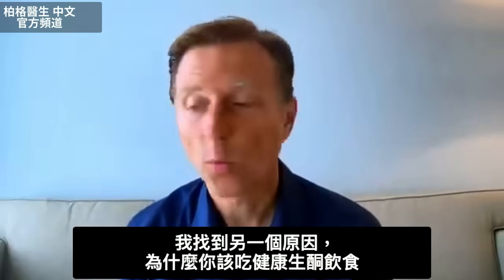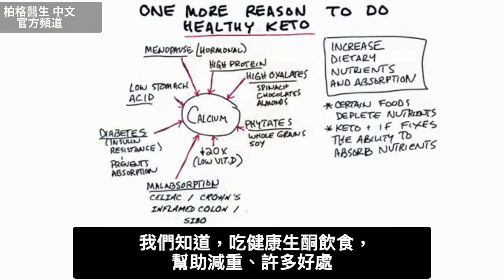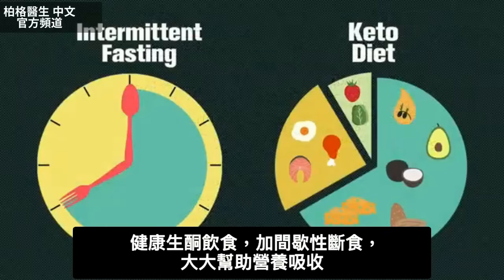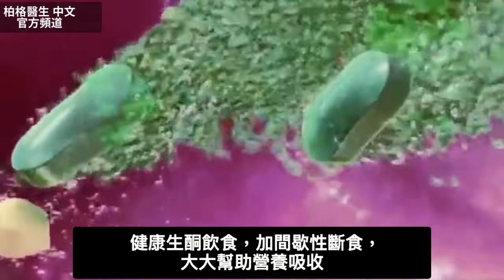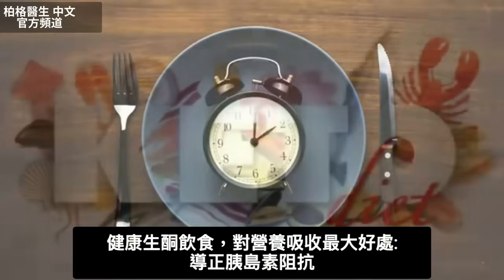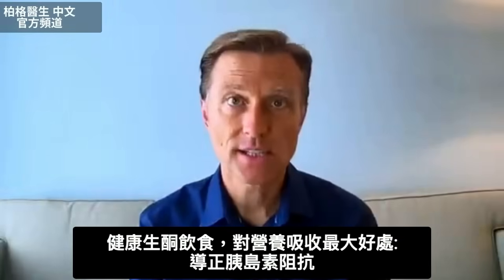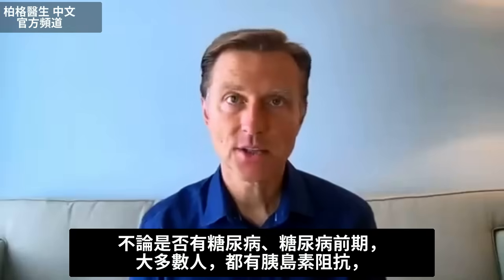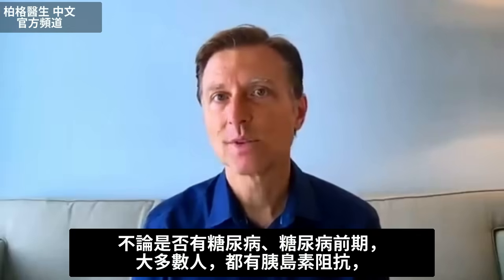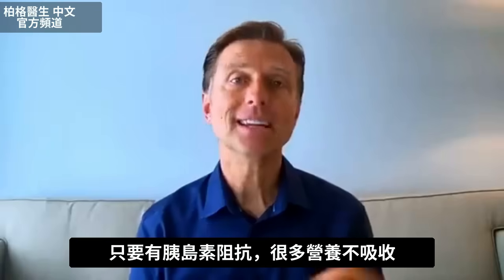I found another reason why you should be doing healthy keto. We know healthy keto helps with weight loss and many different conditions, but when you do healthy keto and intermittent fasting, it can greatly help your absorption of nutrients. Fasting alone will decrease the requirements for nutrients, but healthy keto also starts correcting insulin resistance. Whether you have diabetes, prediabetes, or not, the majority of the population has insulin resistance, and that alone is going to block the absorption of many nutrients.